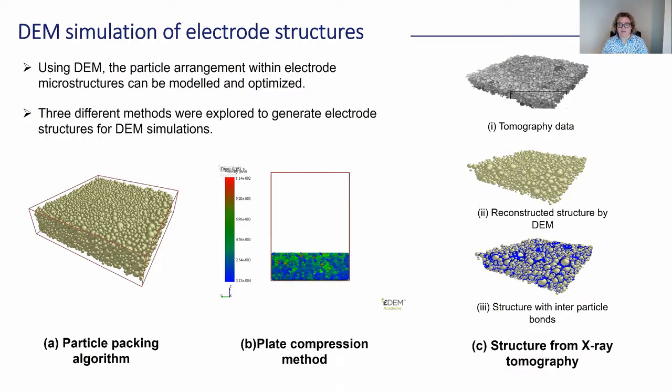What's really exciting is the work on the right, which is taking tomographic data and actually reconstructing that structure in DEM. Once we've done that, we can place inter-particle bonds between the particles in DEM — and these inter-particle bonds are actually the carbon binder domain. So there's an excellent opportunity to overlay electrochemical models on top of the structural models we're generating to help us link the structure with the performance of the electrodes. This is work we're really excited about doing in conjunction with Paul Shearing's group at UCL.